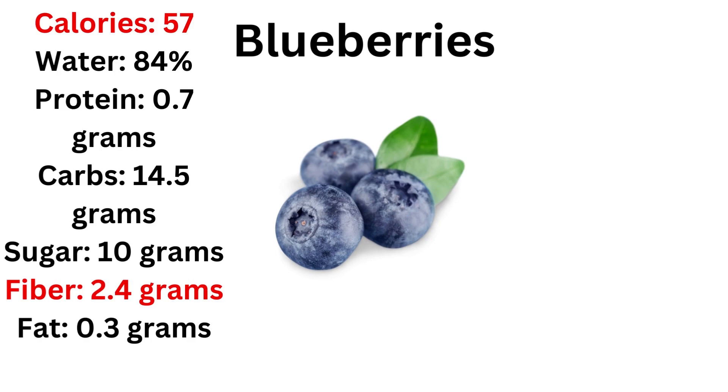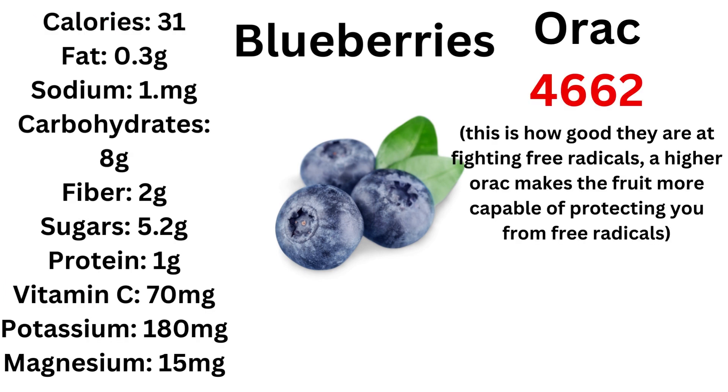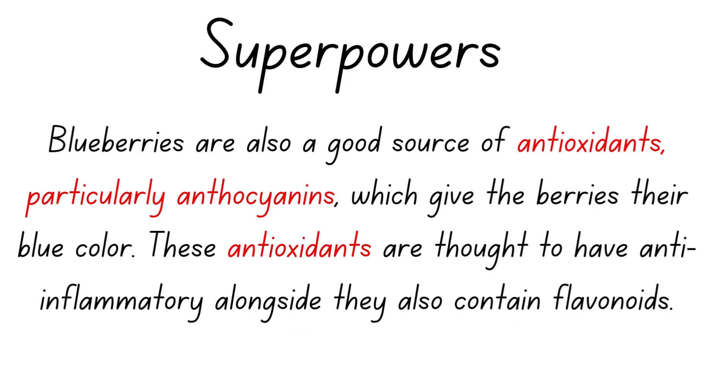Next: blueberries — and blueberries are dangerous, really really powerful. Average calorie intake, decent amount of fiber, but what really stands out is the ORAC of 4662, which is going to be the highest power level we see today. Blueberries are really good at fighting free radicals.